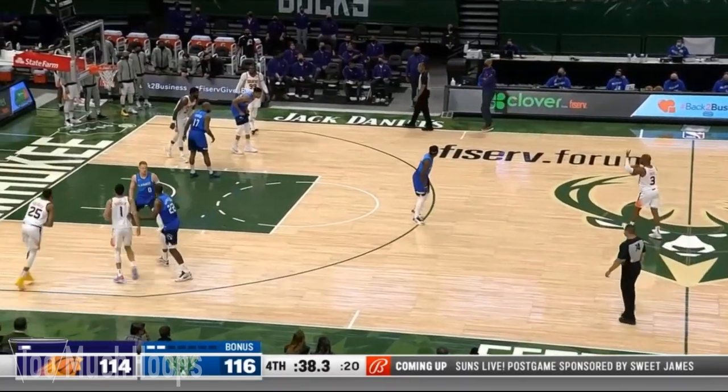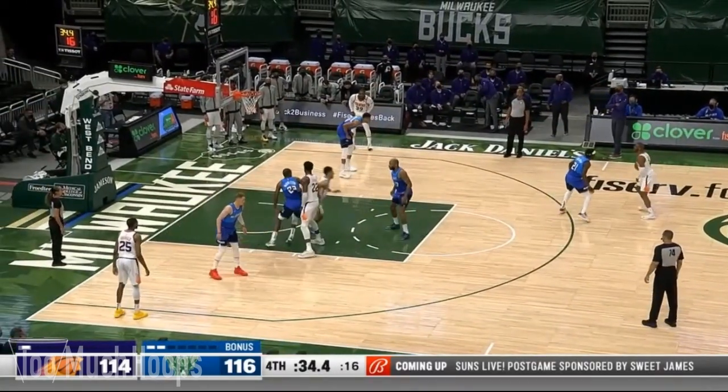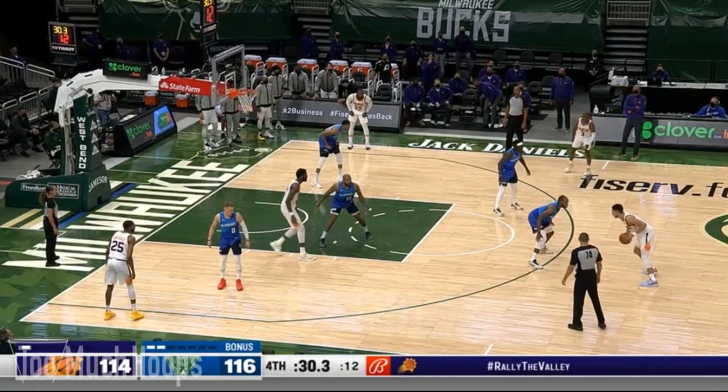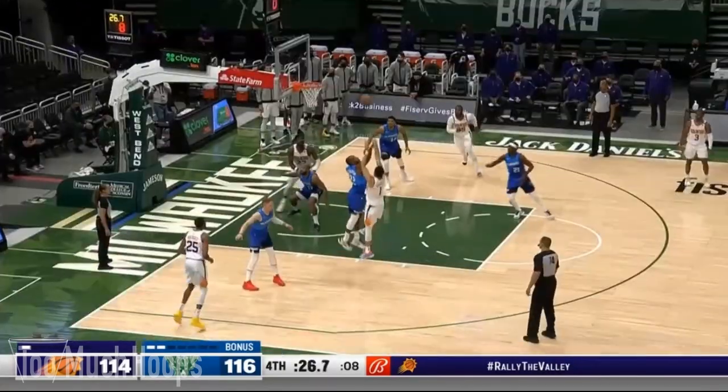About 30 seconds left, the Suns down by two. This is the shot that would send them to overtime, and there's not too much to say about this play. Just a great play by Devin Booker. Quality defense by Khris Middleton - he gets a good shot contest on it - but just better offense.